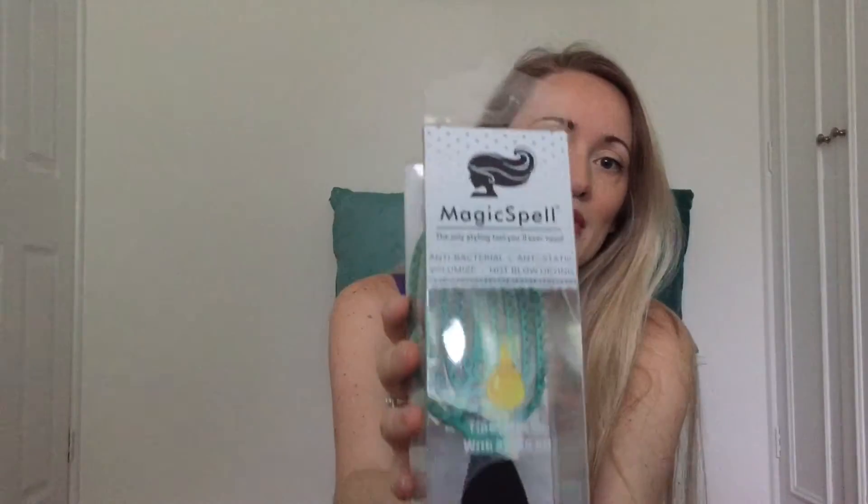Hi, it's Jem and today I am doing another product review in my 'Is This Jemazing?' series. Today I'm going to be talking about a very exciting product — it is none other than a hairbrush. It's called Magic Spell and it's the only styling tool you'll ever need. It comes in this clear box. I purchased mine from a company called New Technology — I'll leave a link in the description box and also on my Instagram page.